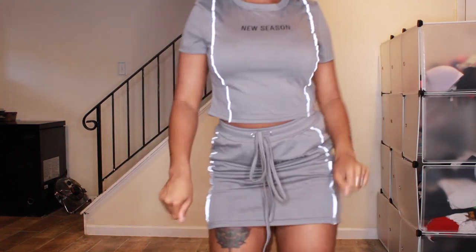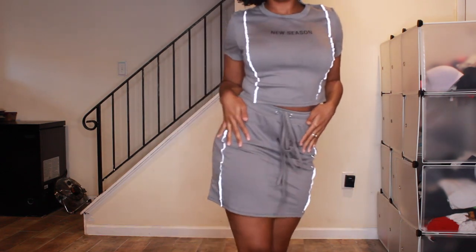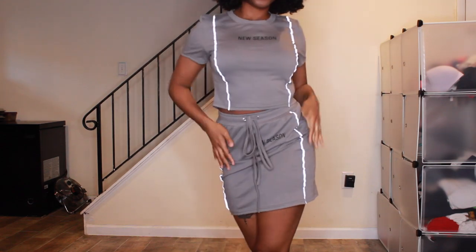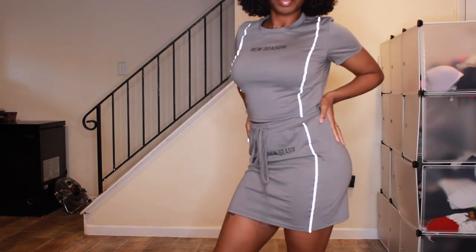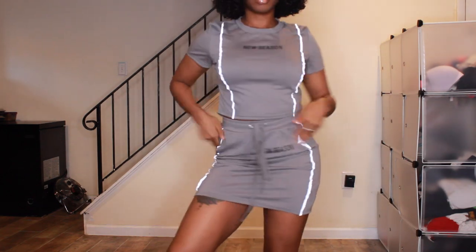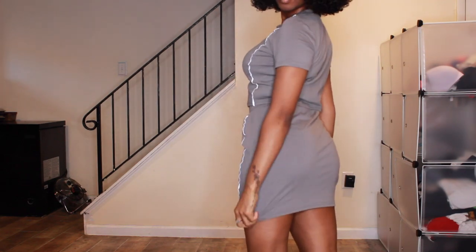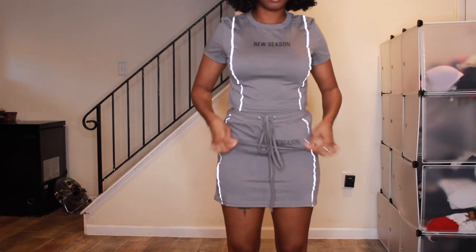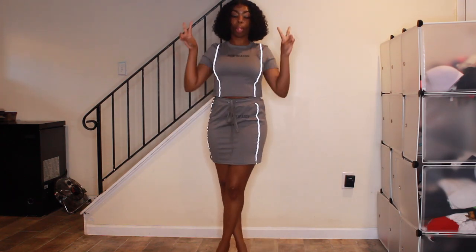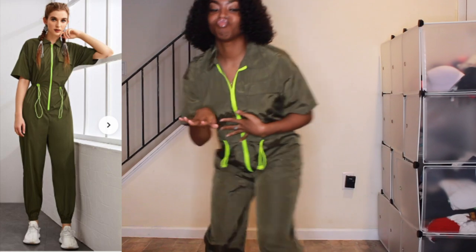I wouldn't even wear this out though — this is for a chill fit for the summertime. The skirt was a little baggy in that area, which got on my nerves, but it's workable. The quality feels really good for a set — two pieces for $16 is a really good price. I love how it shows off my tattoo on my thigh. If I had to rate this outfit, I'd give it a cool 8.5 to 9.